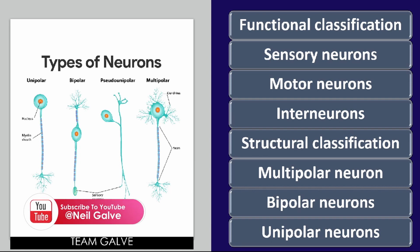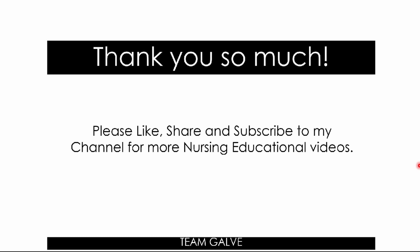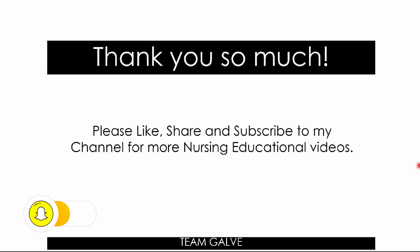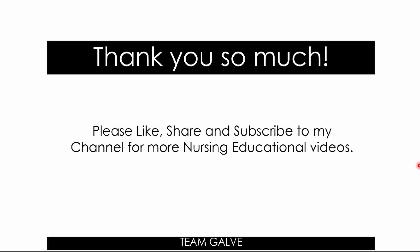Thank you so much for watching. I hope you learned something today. Please like, share, and subscribe to the channel for more nursing educational videos. Let me know in the comments if there are other nursing topics you'd like us to cover. Don't forget to follow me on all my social media accounts — everything is at NeilGalve, except TikTok which is NeilGalve Official — and my podcast '3AM Conversation with Neil Galve' on Spotify. Good luck, I love you, have a great one!